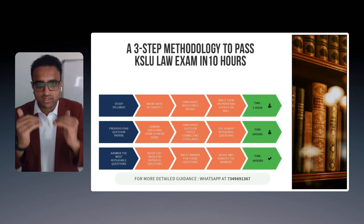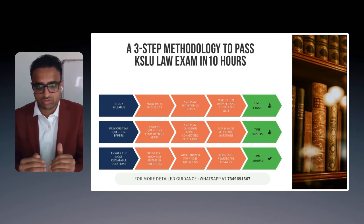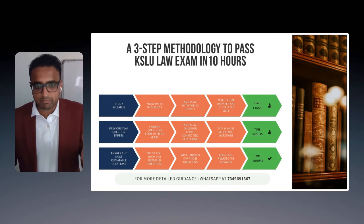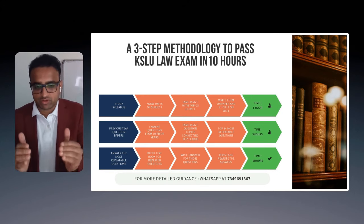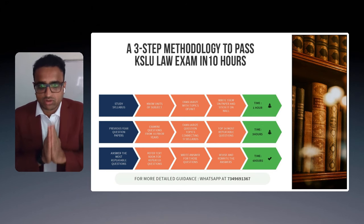So in total: one hour to study the syllabus, three hours for studying the question papers, and six hours for writing the answers and referring to the most important questions you have selected. This is the simple methodology — a strategy tried by many students to clear exams on the first attempt.